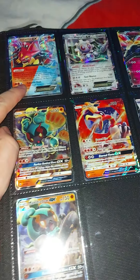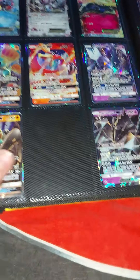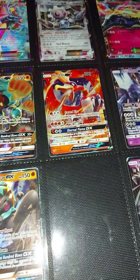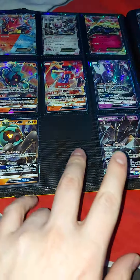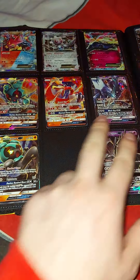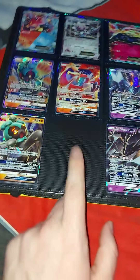Right here we've got Volcanion EX along with Magearna and Xerneas. And right here we've got Marshadow, Ho-Oh, and Necrozma, along with three others. I think these three are from the tins and these two are from the packs, so hopefully I can get that final one.